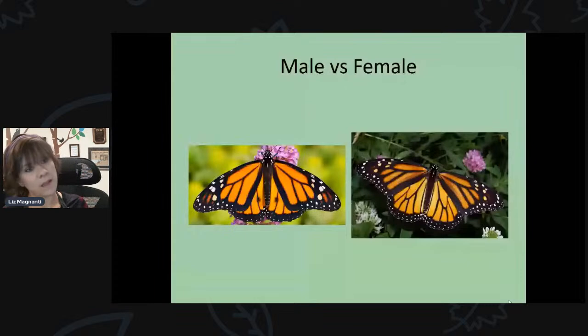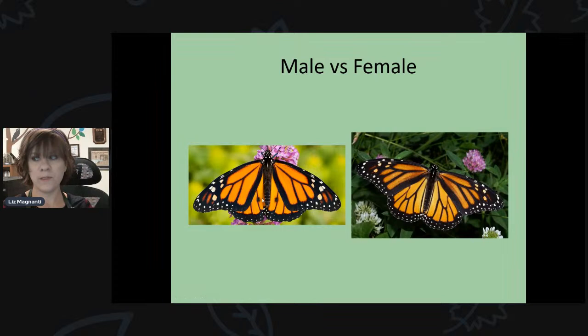You can tell the difference between male and female monarchs. Males have scent pouches on their wings that emit pheromones — those little black dots on the hind wing of the male, visible both when wings are open and at rest. The male also has thinner veins on its wings. The female does not have those scent pouches and has larger, thicker veins on her wings.